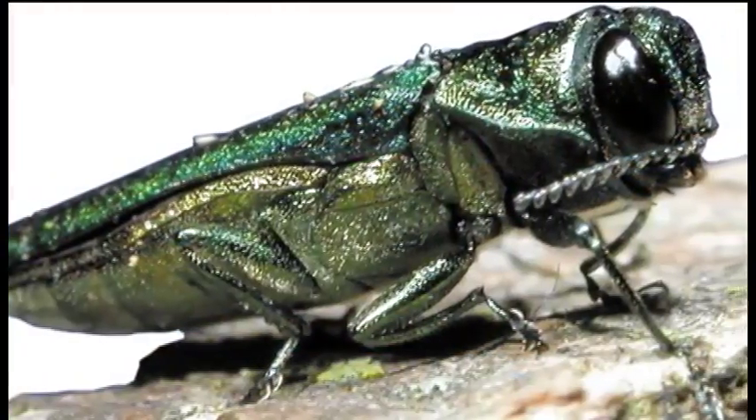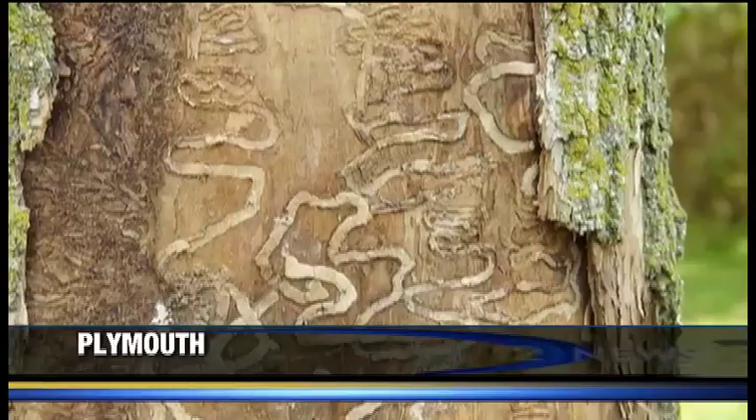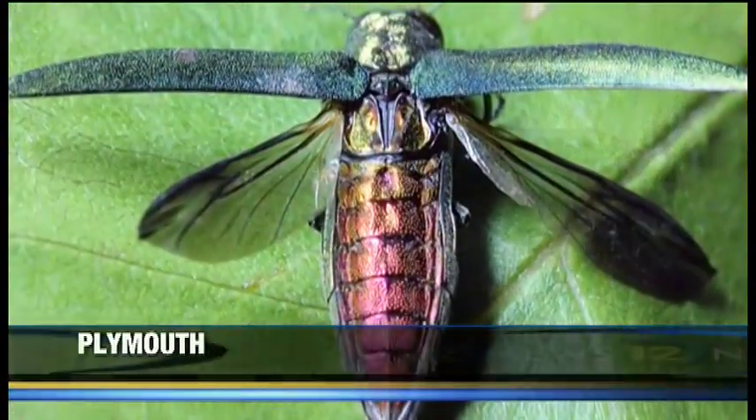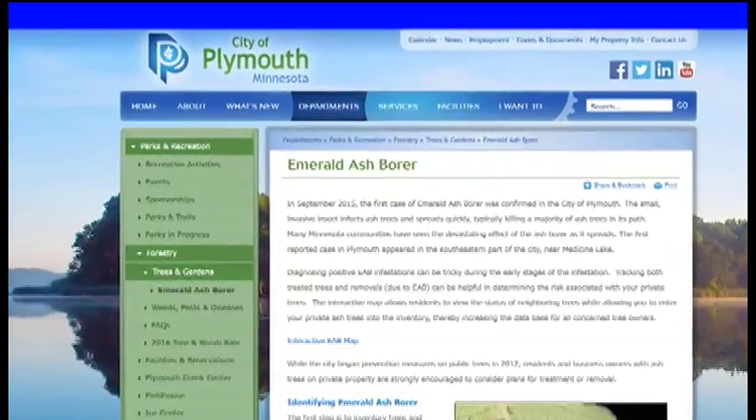There is a bug versus tree battle going on in parts of the Northwest Metro. The emerald ash borer continues to be a problem, and as Eric Nelson explains, one local city has a new way to fight the pest. This tiny insect can topple a huge tree. Once it ran out of food out of that tree, it just went to wherever the next ash tree was. The emerald ash borer is causing havoc across the U.S., including the Northwest Metro.